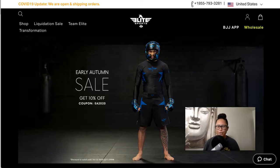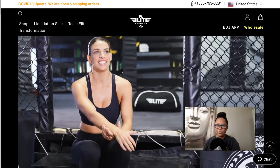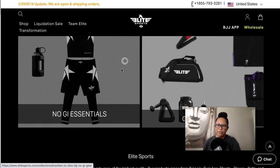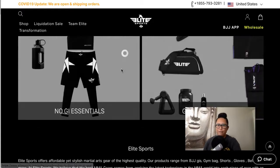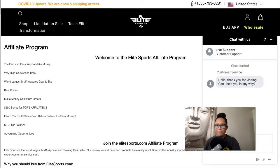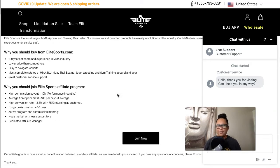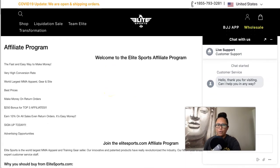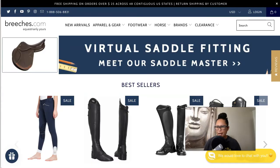Another cool niche to consider is martial arts and MMA. Elite Sports carries athletic clothing and gear for this niche — they cover all disciplines from jiu-jitsu to wrestling. The affiliate program offers a 10% commission and a 60-day cookie length, and they are managed by ShareASale. That is Elite Sports — another cool niche to pursue if you're interested in martial arts.